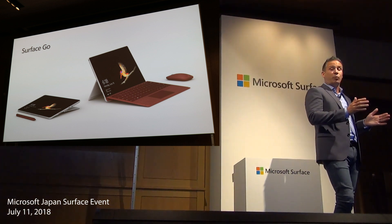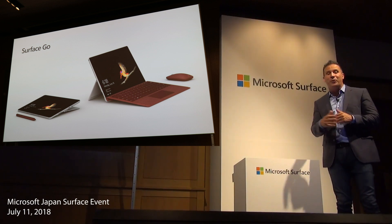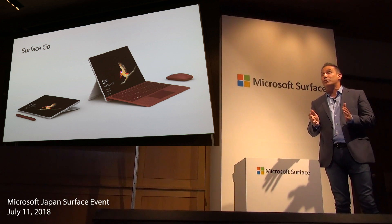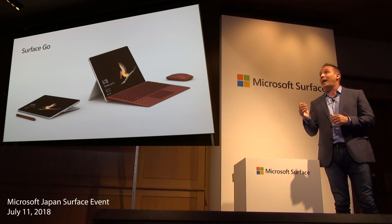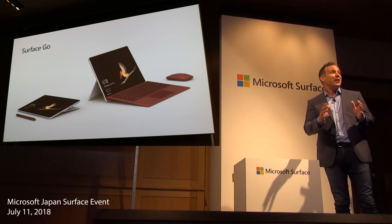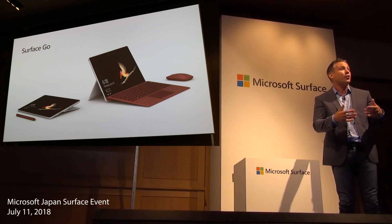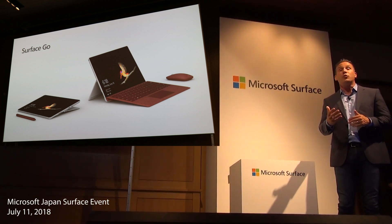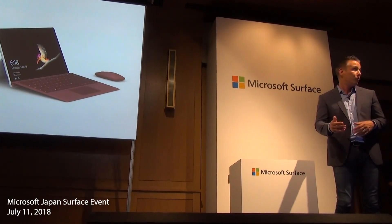Surface Go ships with Windows 10, giving you the full laptop experience in the Windows 10 that you know and trust. It also offers up to nine hours of battery life, and that's perfect for keeping you powered up and protected no matter how long you choose to work or play. I'd like to bring up Adrian Brubaker from the Surface Marketing Team to show you more about Surface Go. Welcome in.